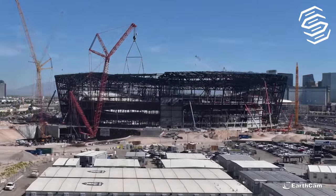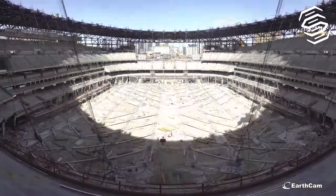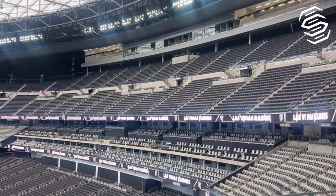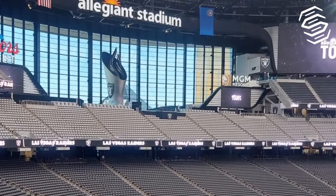Opened in July 2020, Allegiant Stadium, affectionately known as the Death Star by Raider Nation who calls it home, serves as a symbol of innovation and luxury. With a seating capacity of 65,000, which can expand to accommodate up to 72,000 fans, it's a fortress of excitement and thrills.